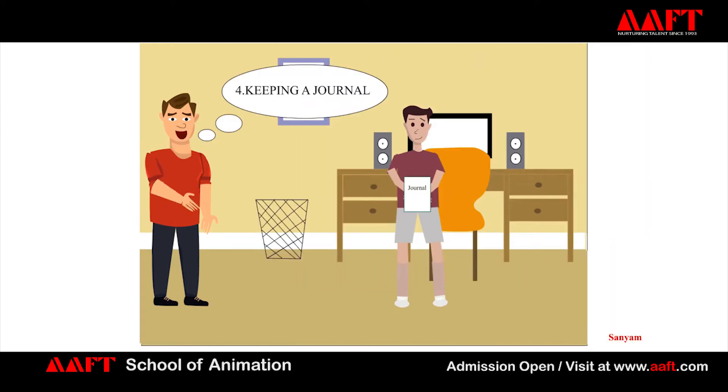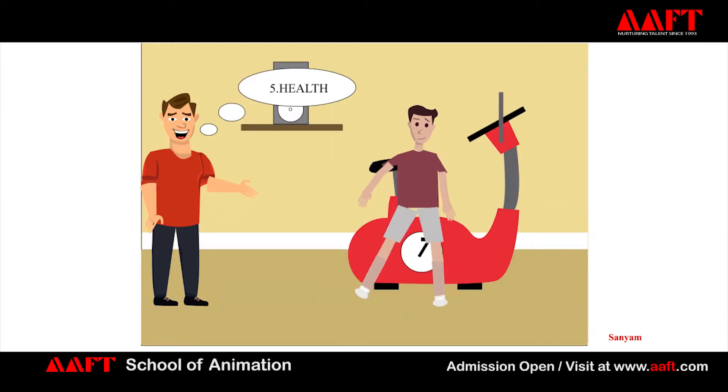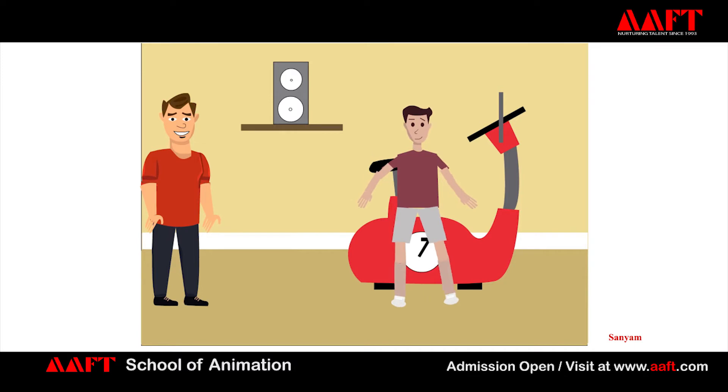Number 4: Keeping a journal. Keep a journal to record some of your peculiar experiences as you walk through life. Number 5: Health. This body that carries us is not a machine — it is also fragile. So we can take care of our health by doing some exercises.